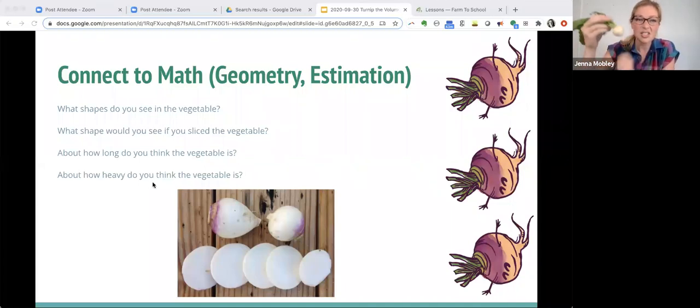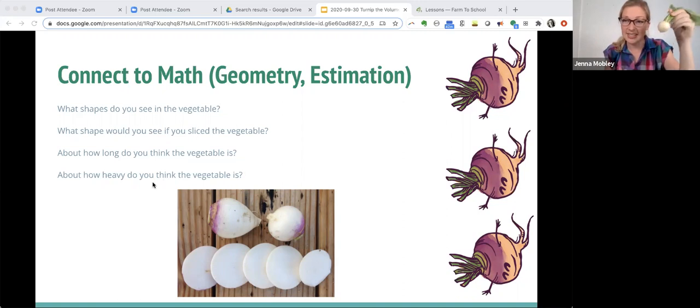What shapes do you see in this vegetable? What shape would you see if you sliced it? These are 3D and 2D shapes — this root part is like a sphere, a 3D shape. If we slice it, we would see a circle, which is a 2D face. This visualization of turning a 3D shape into a 2D face is one of the standards that's hard to grasp without practice. About how long are the leaves? We can do estimation with length, then use a ruler or non-standard units like thumbs. We could also estimate how much it weighs and compare it to other objects — all math standards, just exploring this turnip.